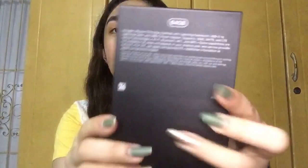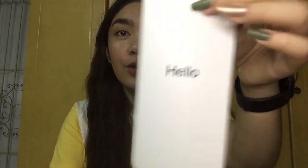It's already set up. Let's check the box first. Here's the back — it says 64GB iPhone 11. Inside the box there are two Apple stickers and the usual manuals. There's also the 'Hello' card.